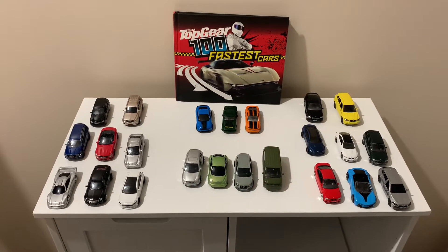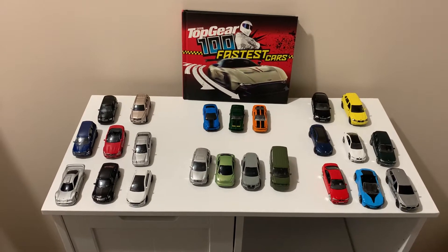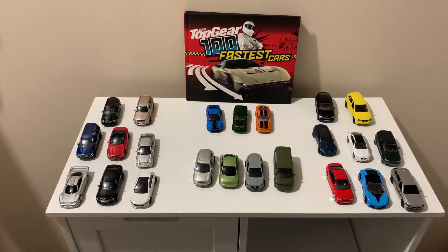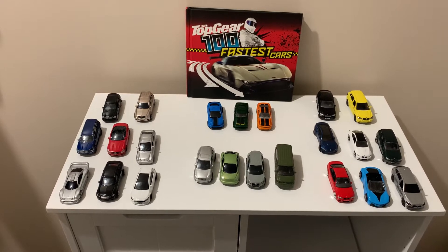Hi everybody, today I'll be showing you some of my small car collection. I'm sorry about the Ninjago video because the camera recording was really poor, but I'm sorry. Now let's get back to the cars.